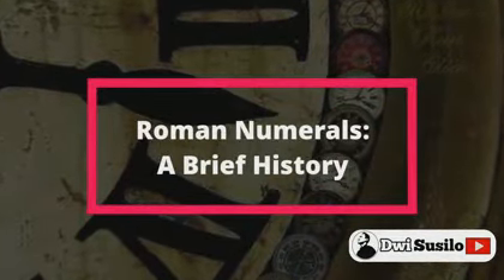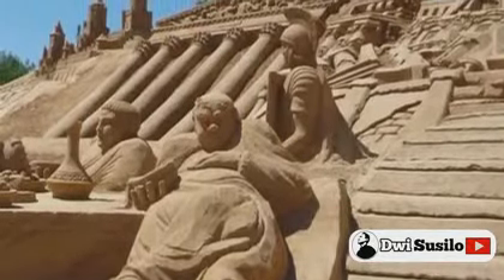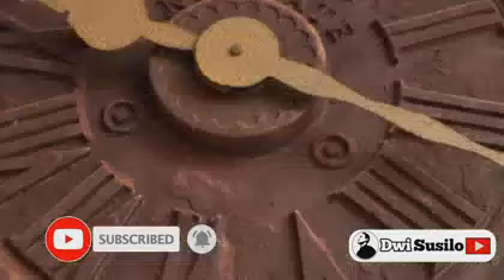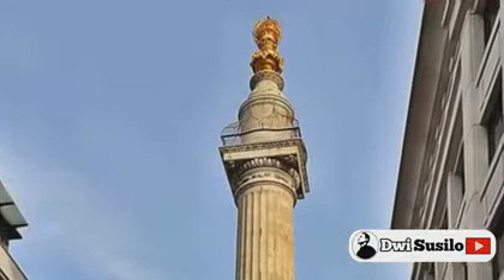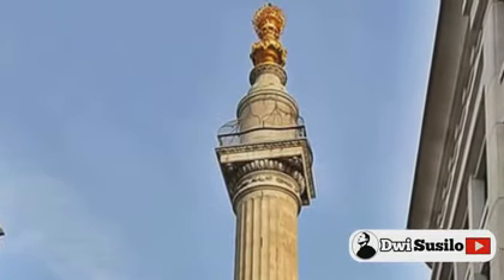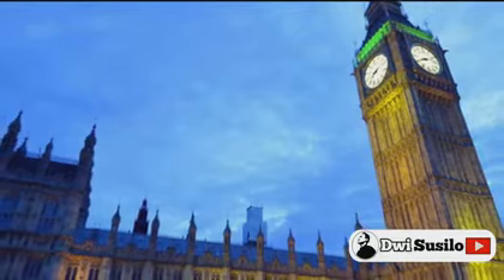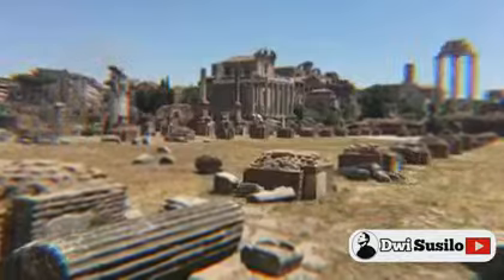Roman numerals: a brief history. They were used in ancient Rome as a way of writing numbers out, and they are still used today. Roman numerals gracing brickwork over the doorways of truly old buildings are a common sight, indicating the year the building was built. The most prevalent place where they may be found is on clock faces, with London's famed Big Ben's clock face having Roman numerals for the digits 1 to 12. But if Roman numerals aren't from ancient Rome, where did they come from?